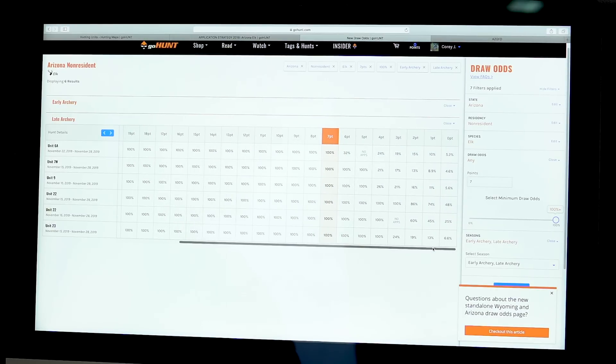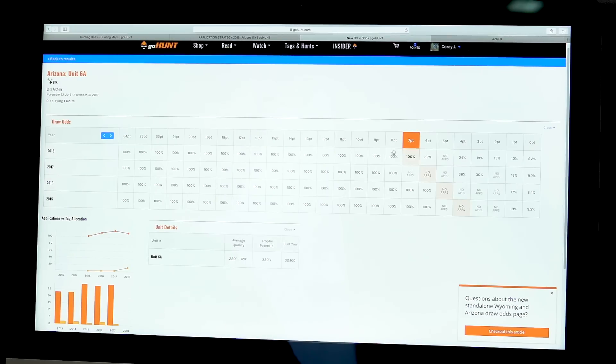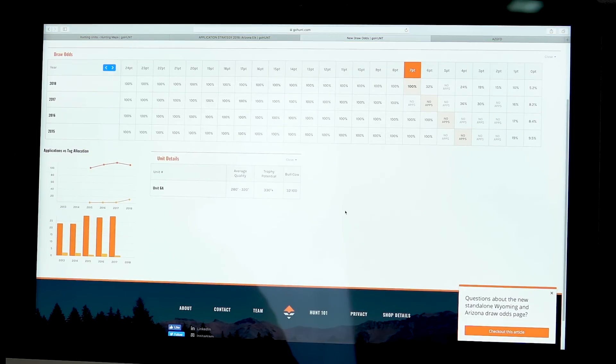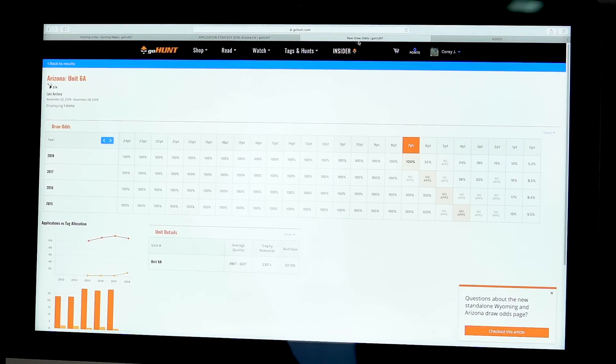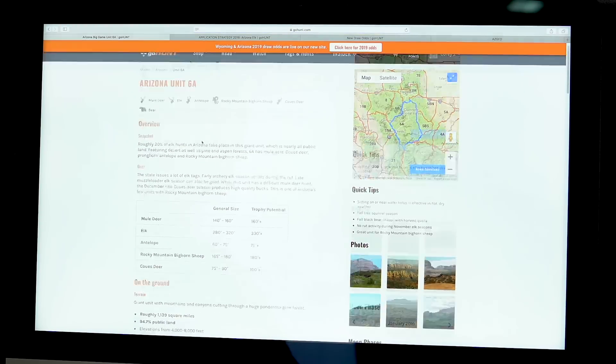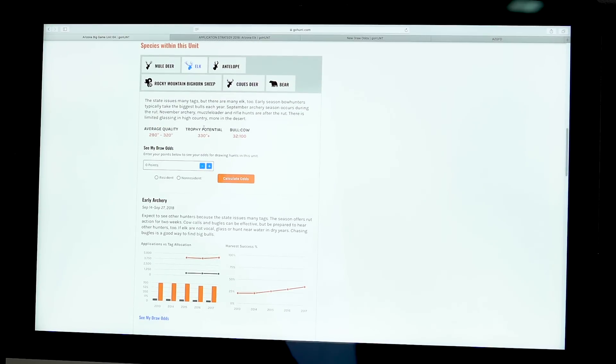Looking at which hunts are most desired, unit 6a has a 32% chance of drawing with six points while all other hunts are 100% - that tells me 6a is probably the most sought after. Clicking on it shows trends for the last four years, bull-to-cow ratio, trophy potential, and other information. Going back to the map and clicking on unit 6a, I can slide down for tons of detailed information including my specific odds of drawing each hunt type.